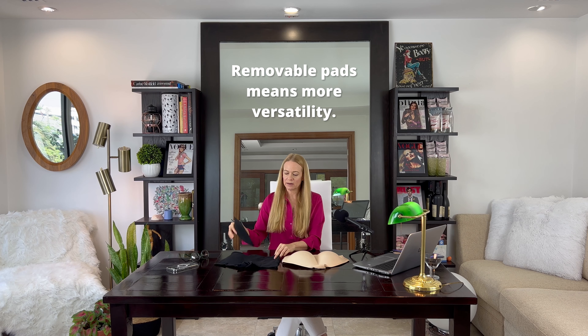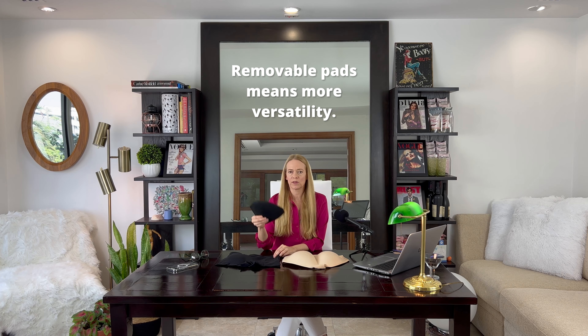All of our removable options — obviously the pads are all removable. The advantage to this is that you can have one pair of underwear that you like and switch out padding to thin or thick, foam, silicone, so it's sort of more economical because you have so many options in one style.